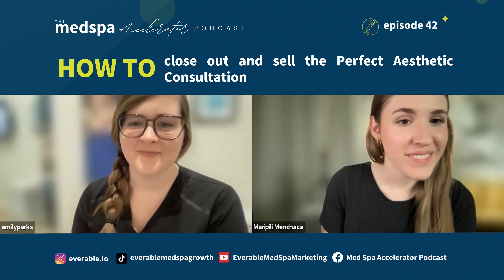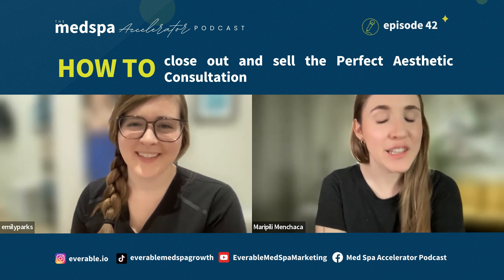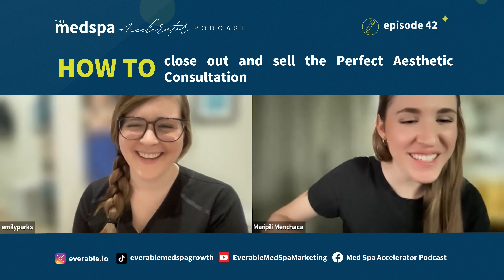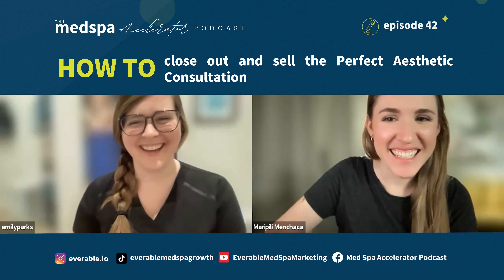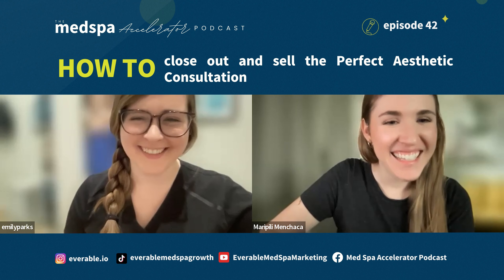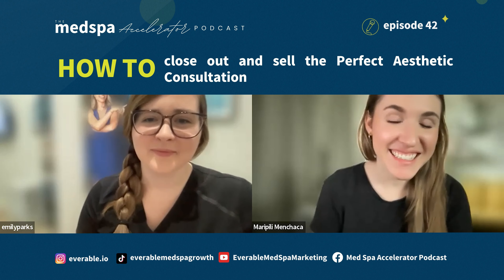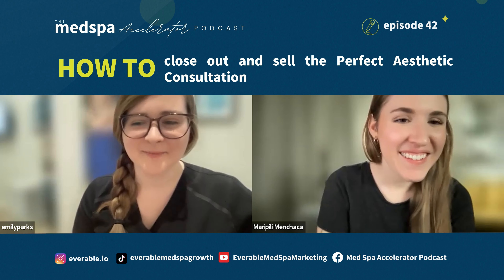Definitely. Awesome. Thank you so, so much, Emily. It was as always a pleasure and I learned a lot. I've always learned during these calls. I love them — I feel like I learned stuff too. That's awesome. Thank you so much. I'll see you next week. Sounds good. Have a good week. You too.